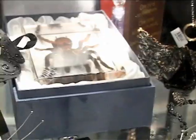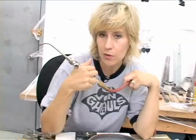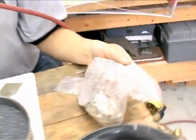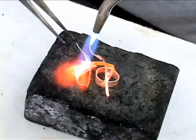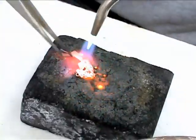Happy Halloween! The bug pins we saw at Gothic Renaissance were really cool and it got me kind of inspired to think about making one myself. I don't have a lot of supplies here with me today, but I did have this bag of scrap metal. Maybe I'll try to design a bug pin on the fly. The first thing I'm going to do is melt some of my scrap metal for the body of my spider.